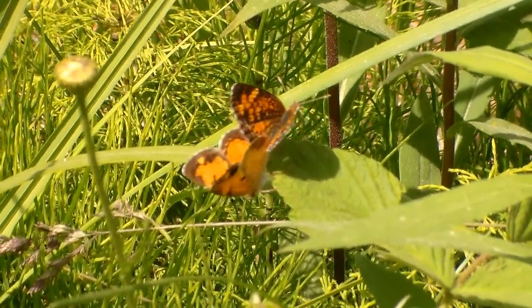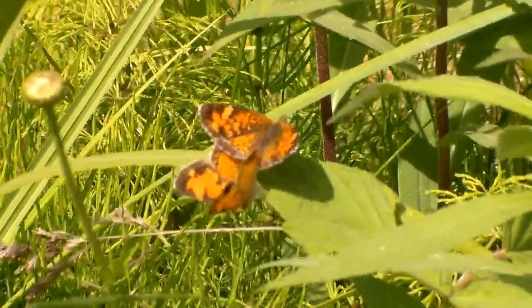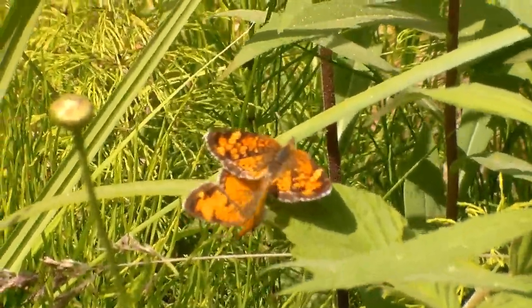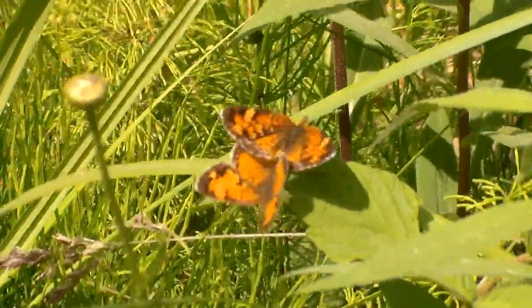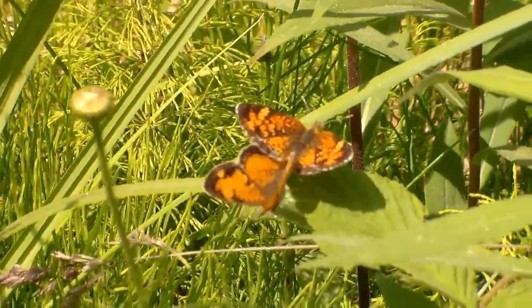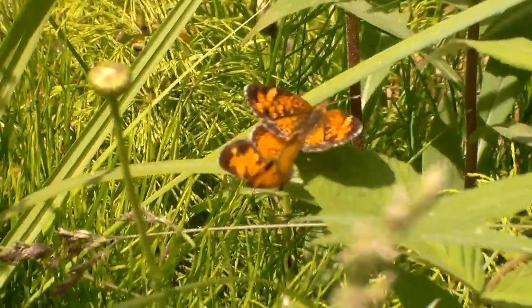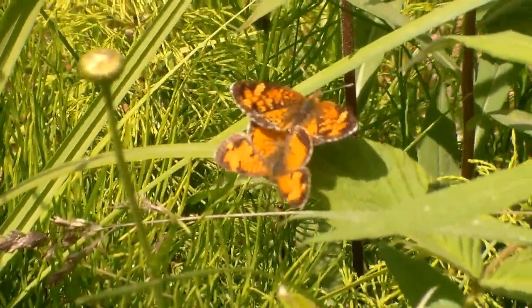What we got here is a mating pair of crescents. I believe these are northern crescents, as they are the most common crescent in this part of Wisconsin. I'm not even sure the pearl crescent ranges up this far north. Really awesome — I've been seeing more and more of them in this little opening spot right there.